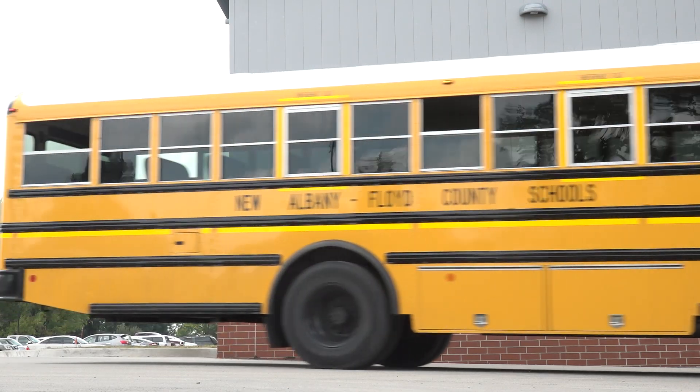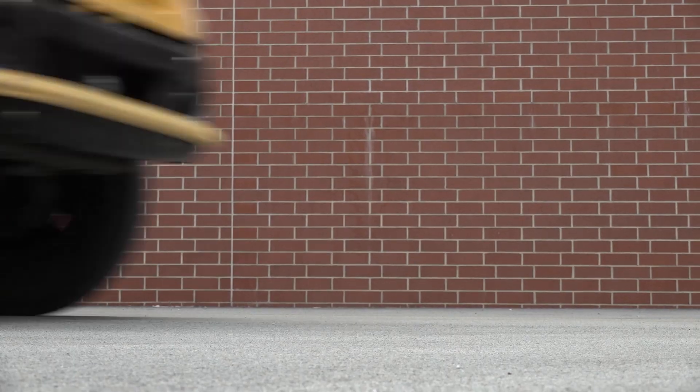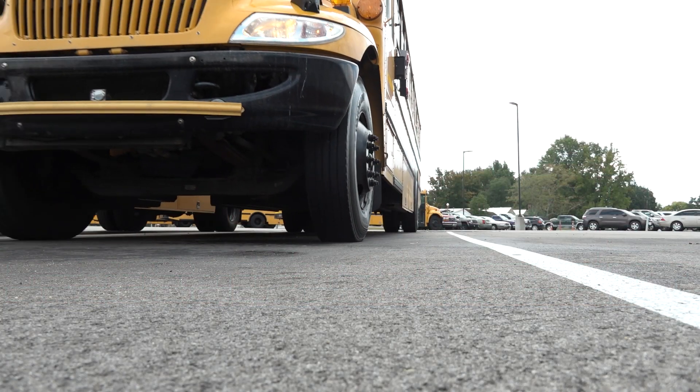The propane buses are a new series, new style of school buses being implemented into fleets nationwide. The difference is the powertrain — whereas a school bus would have been powered by either a gasoline engine or primarily a diesel engine for the last 30 years, they've elected to go to propane-powered school buses.